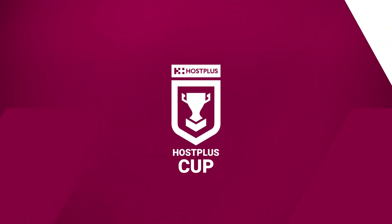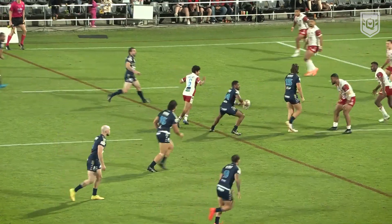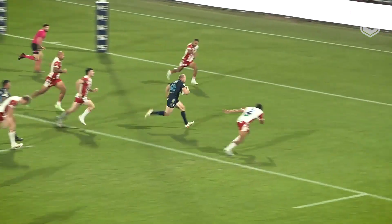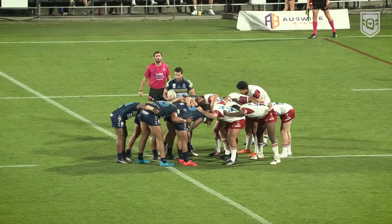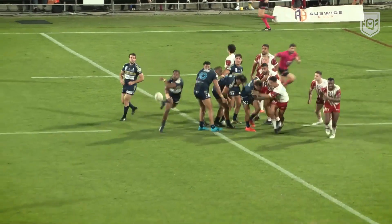The second half started perfectly for Norths, Sam Elliott crossing in the 41st minute. Six minutes later, the Devils are in again and the comeback was on, Jonathan Rubin scoring.